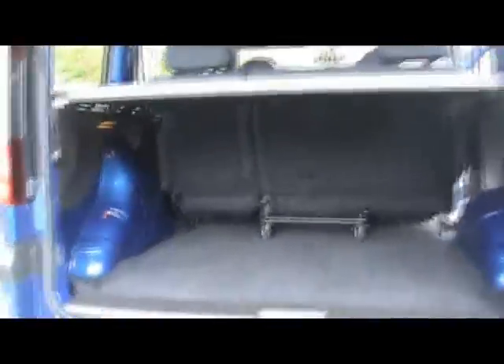Have a good look inside the boot as well. As you can expect, absolutely massive boot, plenty of room. It loads really low so there's no difficulty getting anything in and out — perfect for dogs or anything like that as well.